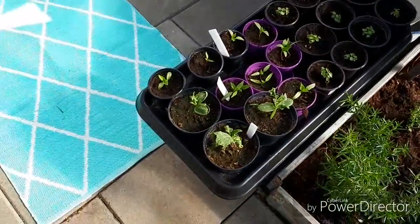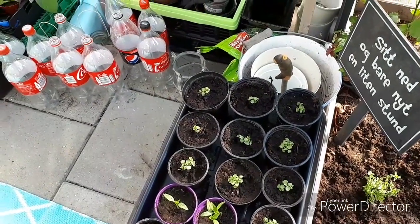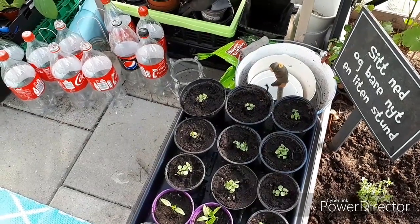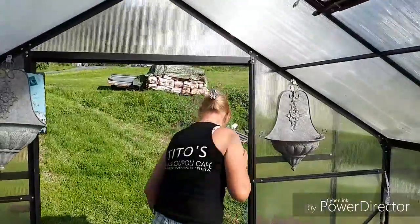These here are cucumbers. The peppers - chili, cayenne I think it is, and something called Paprika. Can you tell me what it's called in English?